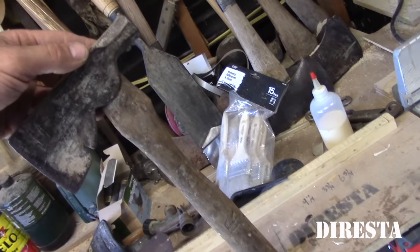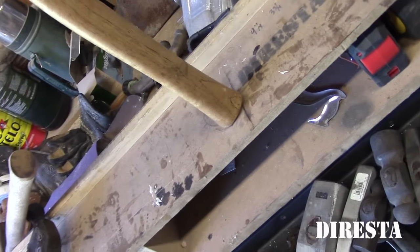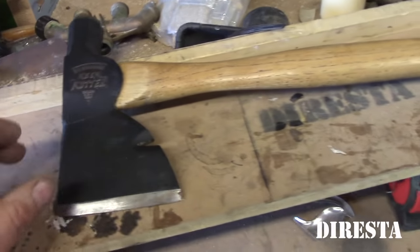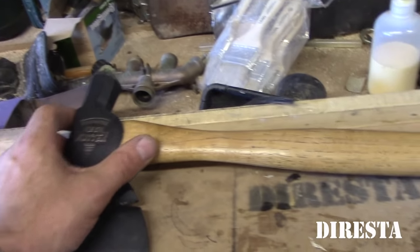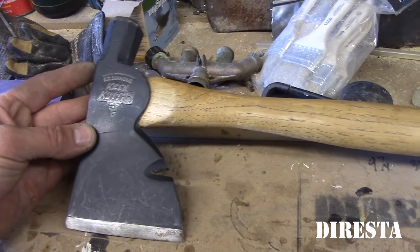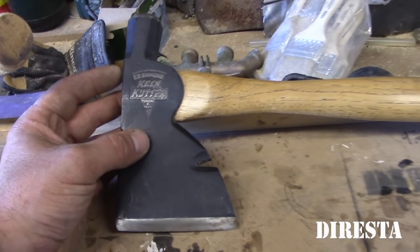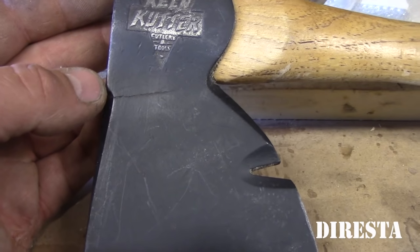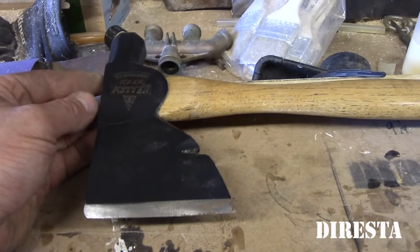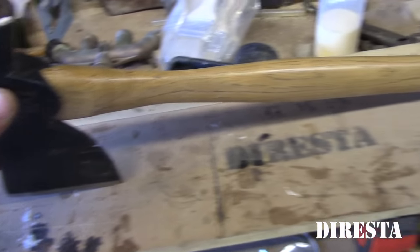Carpenter axe — I always buy these when I see them if they're cheap. This is a Keen Cutter. Brand new, brand new old stock — probably from the 60s, maybe the 50s. It's absolutely brand new. I bought it from a guy that had tons of brand new old stock that was in storage. But the head is cracked, so I wouldn't be able to use it with any confidence. But it's just such a beautiful hammer to see that's never ever been used.